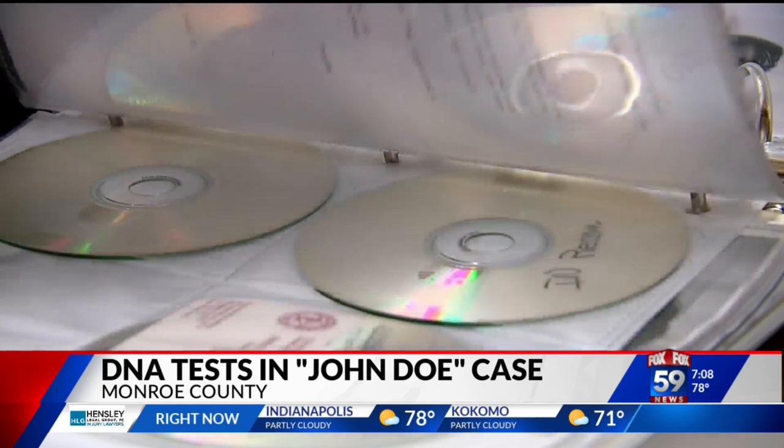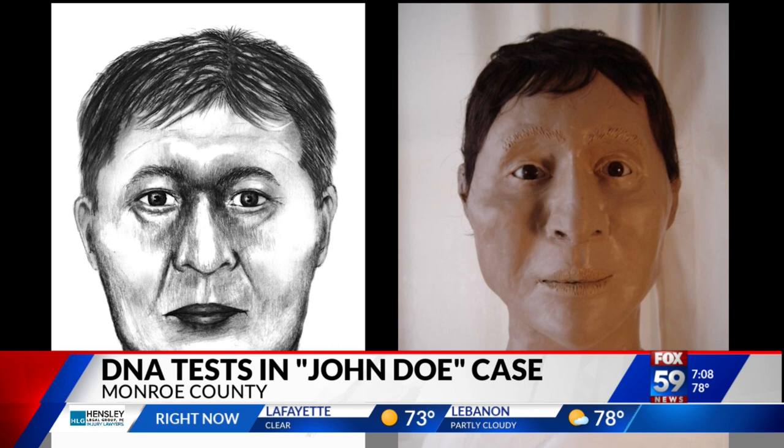Based on the man's skull, they were able to come up with a sketch of what he likely looks like, as well as a clay model. Nearly 20 years later, nothing.